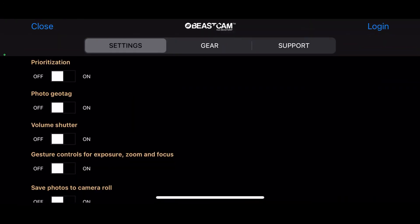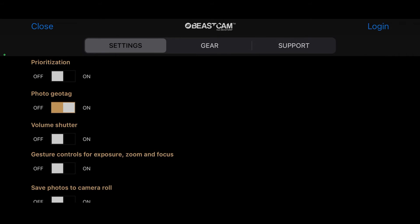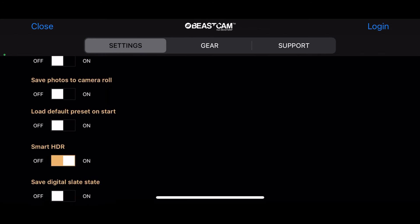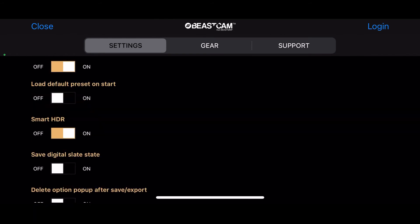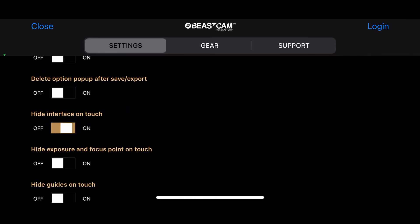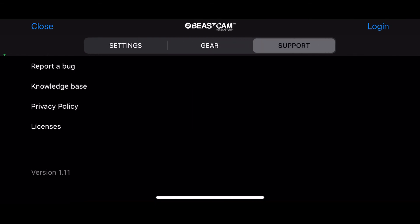Going to the bottom left — here are settings. As far as settings go: prioritization on and off, photo geotagging — when you take a photo, you can add your location. Volume shutter, gesture controls for exposure, zoom and focus. Save your photos to the camera roll or to the application itself — I prefer the camera roll, it's easier. Load default preset on start, Smart HDR, save digital slate state, delete option pop-out after save export, and hide interface on touch. If you click that on, you get options to hide exposure and focus point on touch, and hide guides on touch. If you have any gear, you can add beast gear to this, and under support you can contact the company itself.